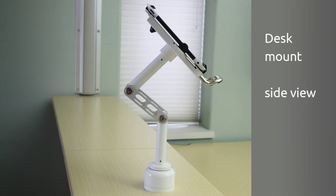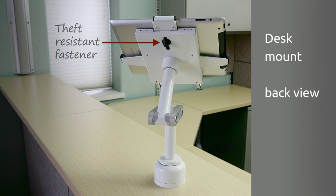For security, the theft-resistant model requires a special key to unlock the tablet from the stand.